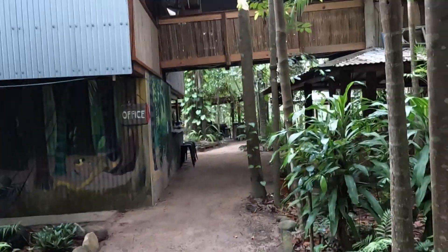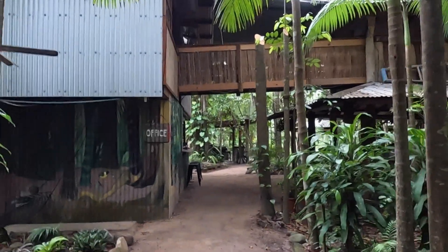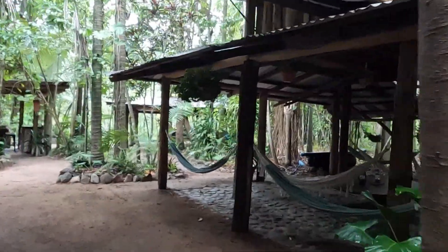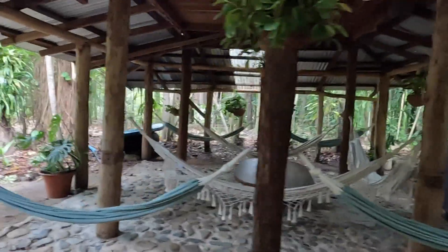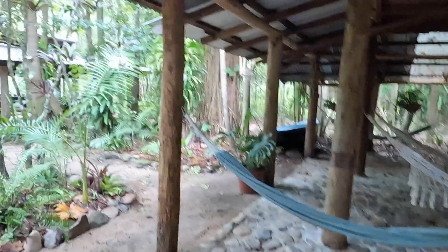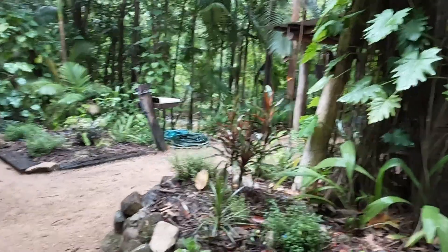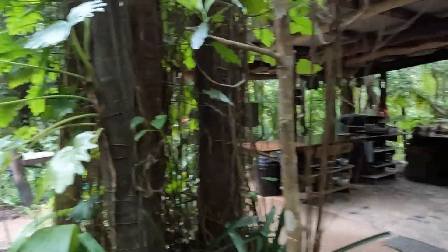Is this or is this not absolutely incredible? I am in love with this place. If you want to just hang out down here on a humid day or a cold day, rugged up and just laze around, you can. This is the office - they do have a couple of little amenities that you can purchase if you need to. There's a beautiful little hut upstairs. I think the plan is to eventually rent that area out - he's still working on that.